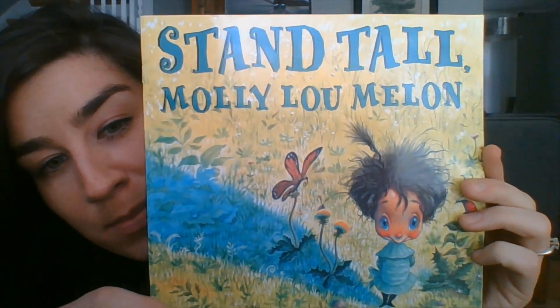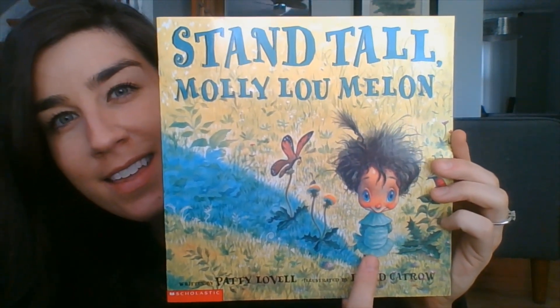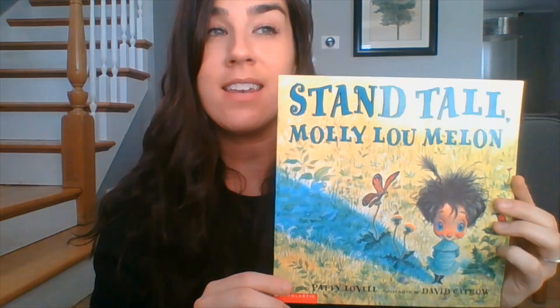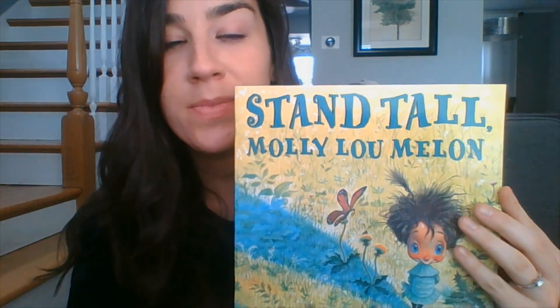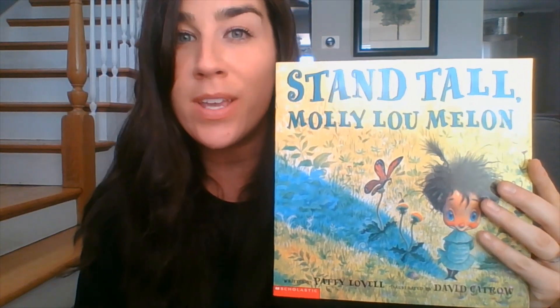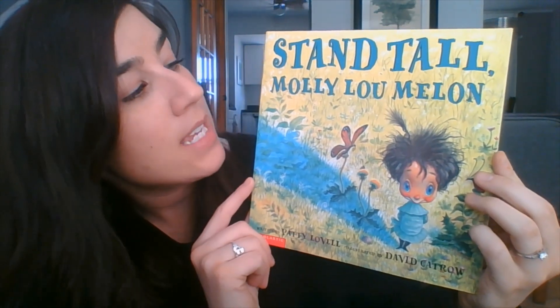If we look at the front cover of this book, we see this character — who do you think that might be? I think probably Molly Lou Mellon. And it says Stand Tall. What does it mean when you stand tall? It could mean that you're trying to reach something and trying to be as tall as you can. Standing tall can also mean to be proud of yourself and take pride in who you are and what you stand for. So we'll have to see what it means in this title, Stand Tall Molly Lou Mellon.